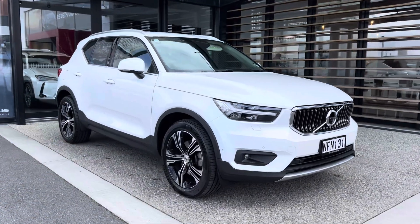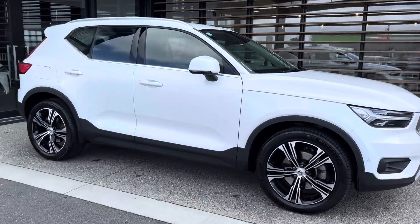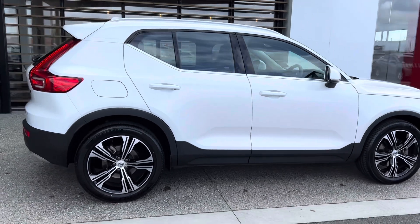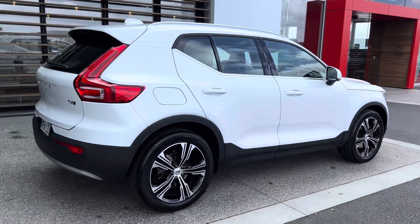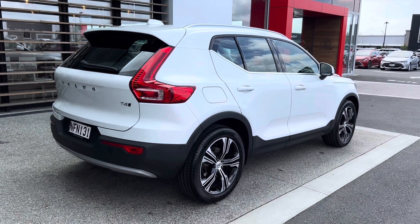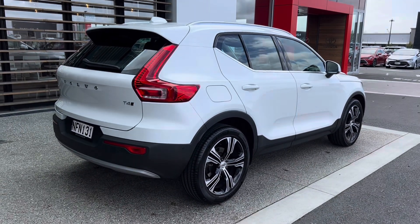Well, there you have it folks — a 2021 Volvo XC40 T4 Inscription II. Very high-spec car, very well looked after. This car is definitely well worth exploring. Call us today for an appointment for a demonstration. Thank you.